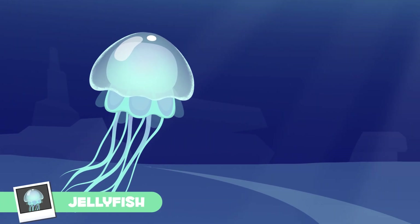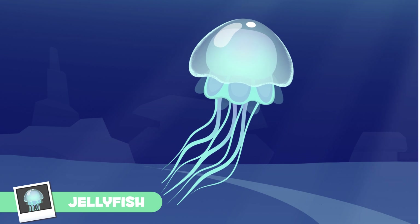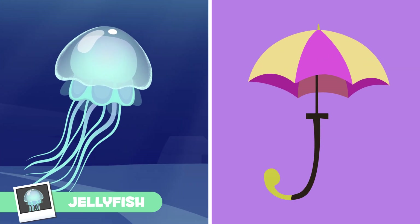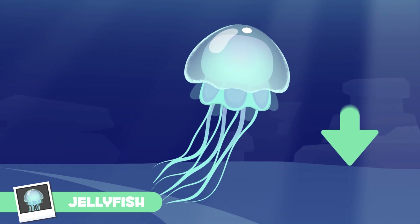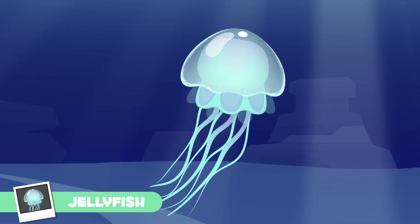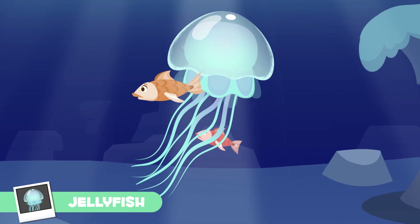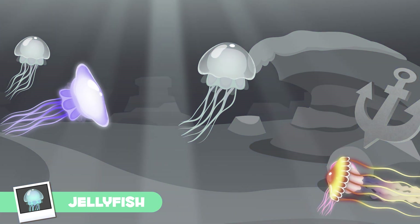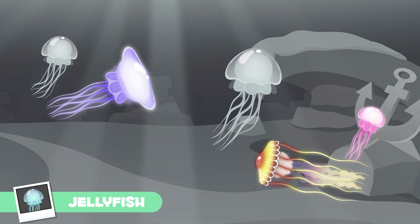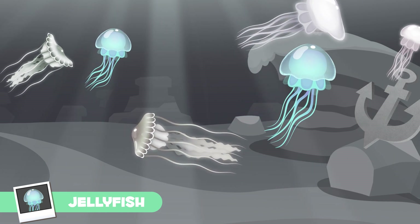Jellyfish are almost transparent and their body is gelatinous — they look like an umbrella. Their mouth and tentacles are in the lower part of their body. The tentacles have toxic substances, which jellyfish use to capture their prey. Oops, looks like it's lunchtime!